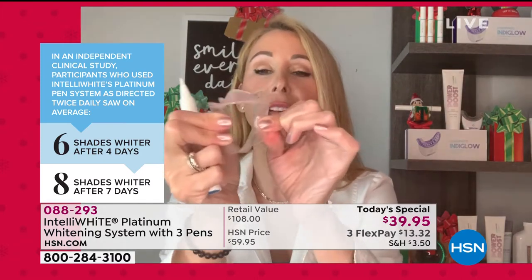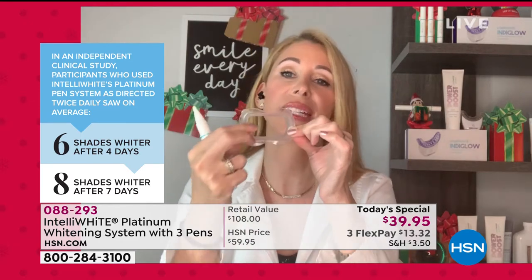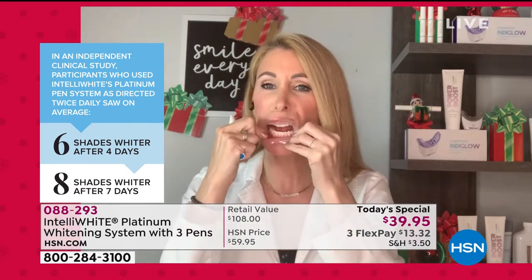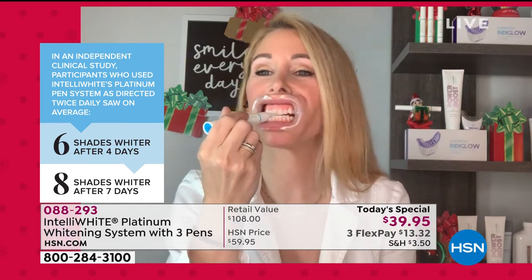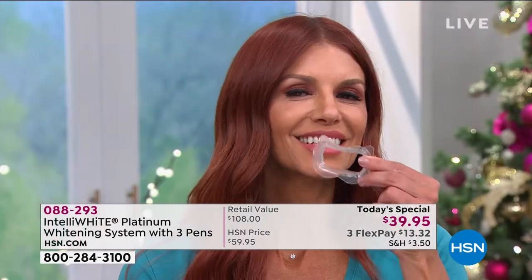All you do is take this flexible patented mouth guard — designed based on 20 years of experience in the dental office — slide it in, and then paint your teeth. So easy. Ten minutes, go and do other things, then take it out and your teeth are whiter and whiter. There's absolutely no sensitivity. Clinically proven — after just four applications, six shades whiter. After seven treatments, eight shades whiter.